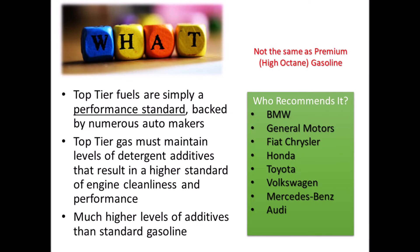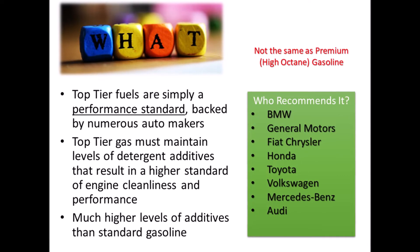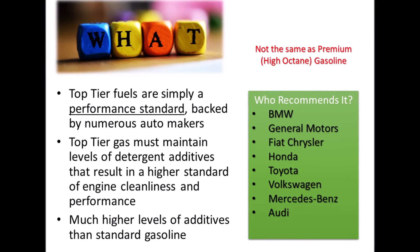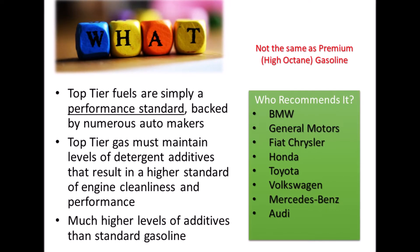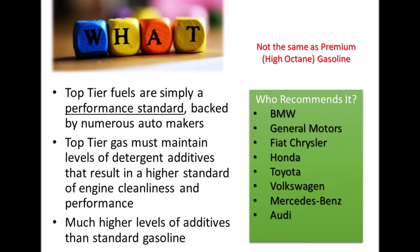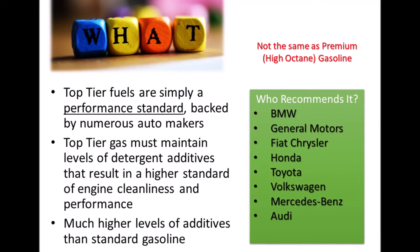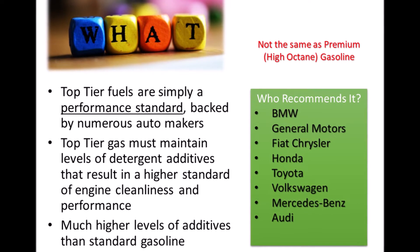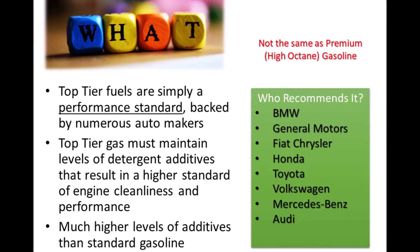So what is it? Top-tier fuels are really just a performance standard developed by a number of automakers around the world. This is not a particular brand of gas, but rather a threshold of detergent levels that must be present in the gasoline. It's also important to point out top-tier is not the same thing as premium or high octane fuel. Top-tier gas can be found with all octane levels.